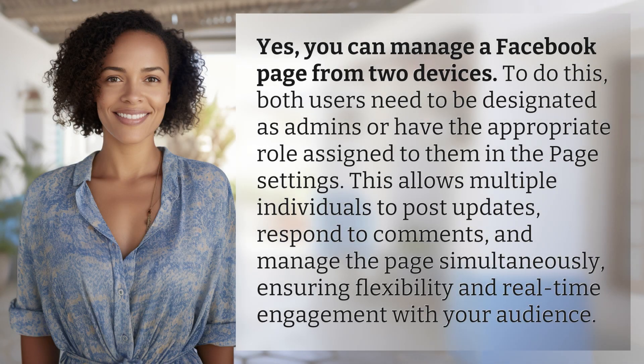Yes, you can manage a Facebook page from two devices. To do this, both users need to be designated as admins or have the appropriate role assigned to them in the page settings. This allows multiple individuals to post updates, respond to comments, and manage the page simultaneously, ensuring flexibility and real-time engagement with your audience.